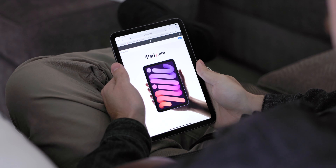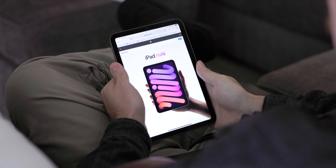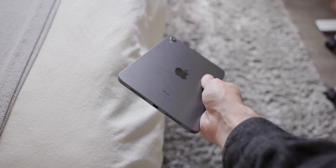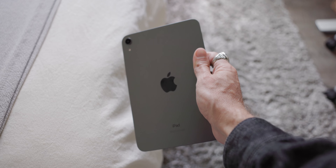The iPad mini 6th gen is packing an A15 processor, and while that's not one of the newer M1 or M2 chips, I've never found myself using this device wishing it had faster processing. I think having the A15 chip helps this device achieve all-day battery life — at least I haven't been able to kill it in a single day.